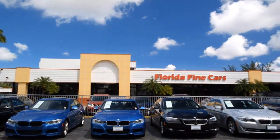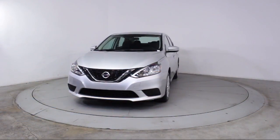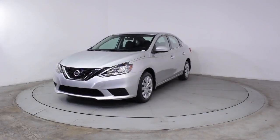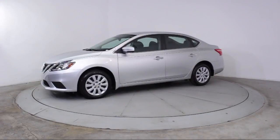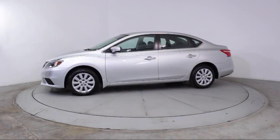Here's a look at another one of our vehicles from our massive selection. It comes equipped with Steering Wheel Controls, Keyless Entry, Air Conditioning, Traction Control, Side Airbags, and CD Player.